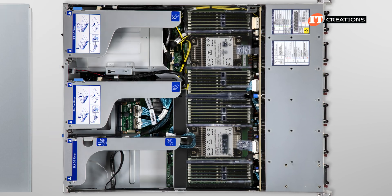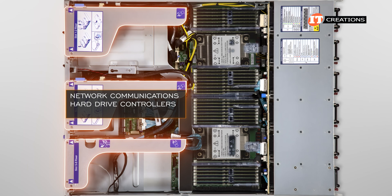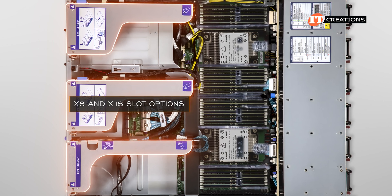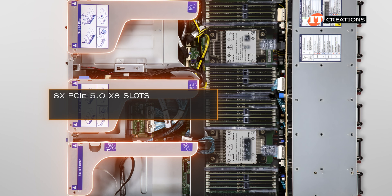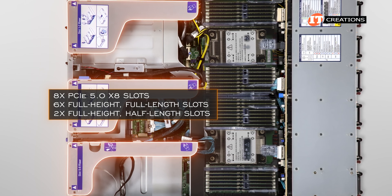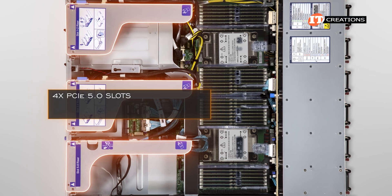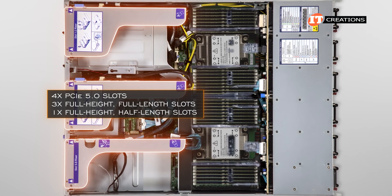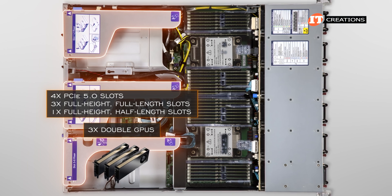Popping open the case, you can see three risers that can be used for network communications, hard drive controllers, or GPUs. There are x8 and x16 slot options depending on the intended workload: either 8 PCIe 5.0 x8 slots — with 6 full-height full-length and 2 full-height half-length slots — or 4 PCIe 5.0 slots with 3 full-height full-length and 1 full-height half-length slot. That last option is for support of the 3 double-wide GPUs mentioned earlier.